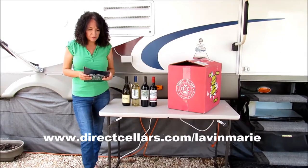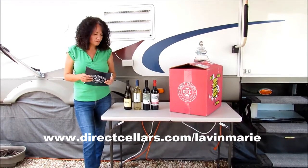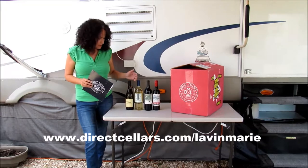What also comes with it, when you get it, is tasting notes. It'll explain where the bottle came from, when it was made, and what flavors you're going to have with it.